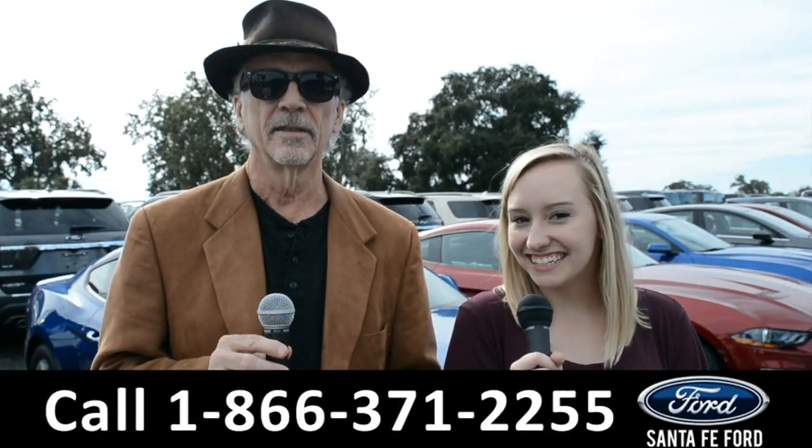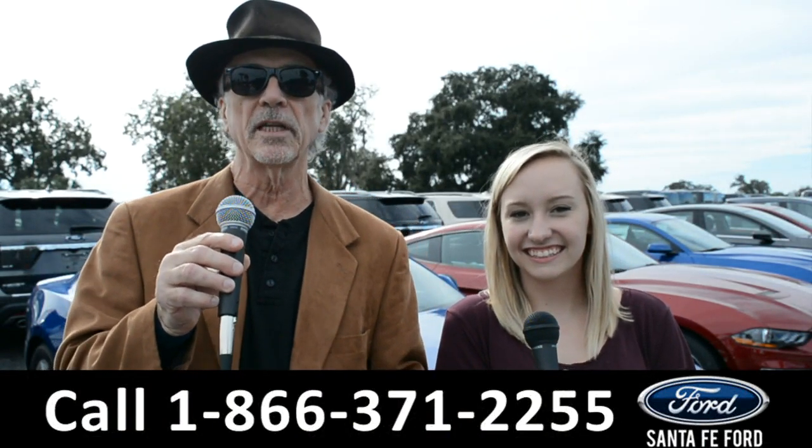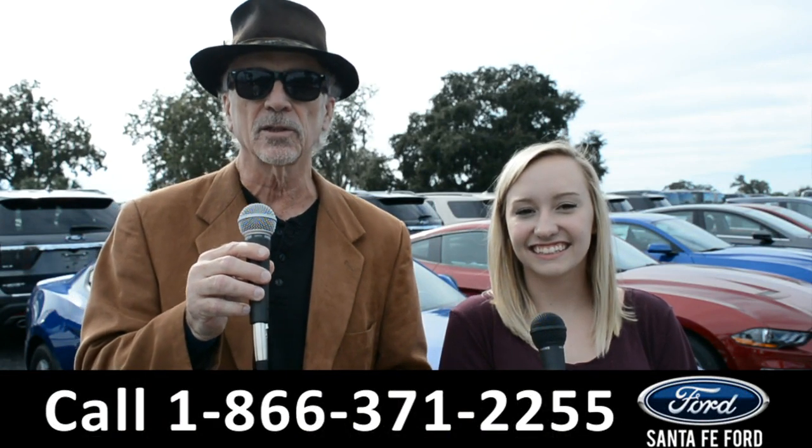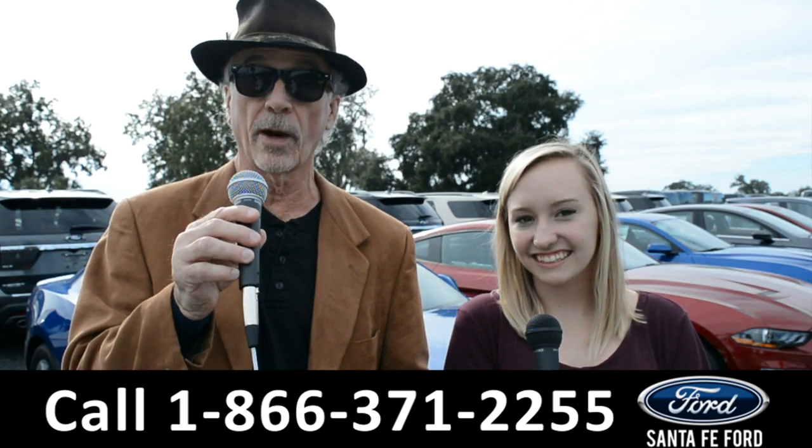Hey, this is Randy and this is Alyssa at SantaFeFord.com, Florida's premier Ford dealer, I-75 exit 399. Stay tuned — we're going to take a closer look at one of our brand new Fords.